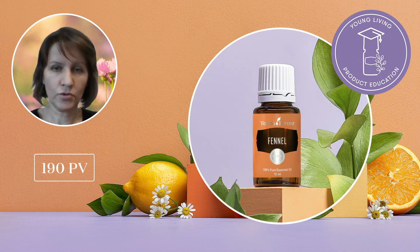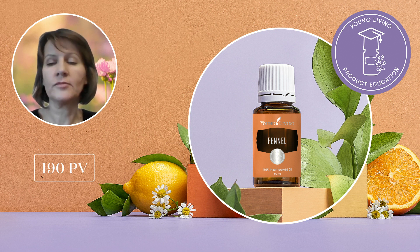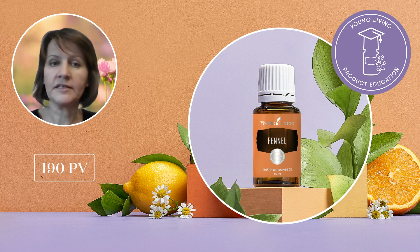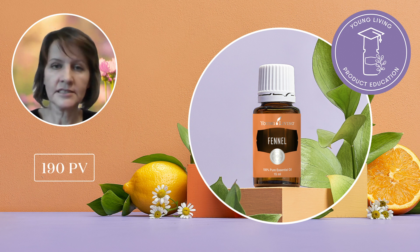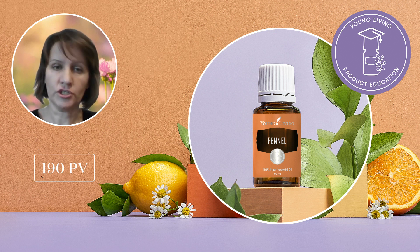With your 190 PV order, you will also receive Fennel essential oil. The benefits of fennel date back to the ancient Egyptians and Romans who used fennel for spiritual and emotional support. Fennel was also considered a sacred plant by the Celts, who used it in purification ceremonies. This oil has a rich licorice-like aroma, similar to anise, and has balancing and refreshing properties. As a dried herb, fennel is often used in hot tea to ease digestion.